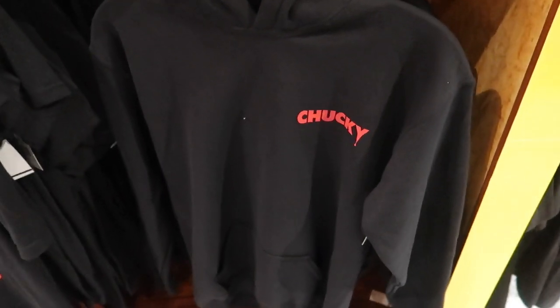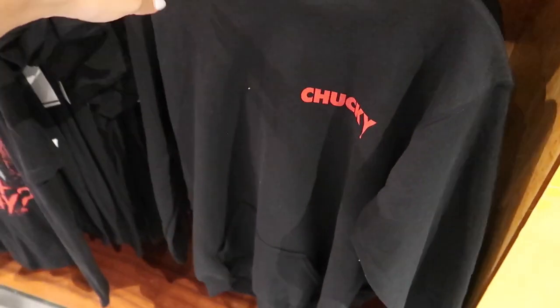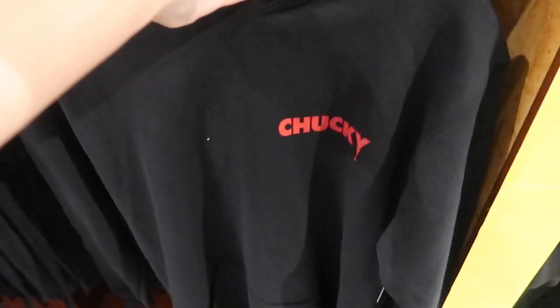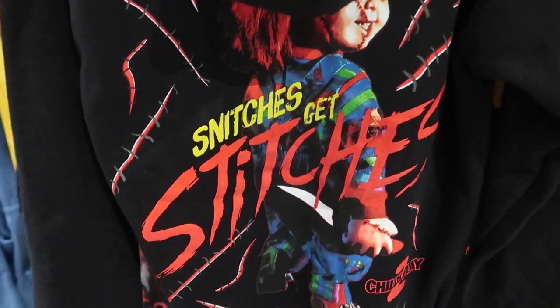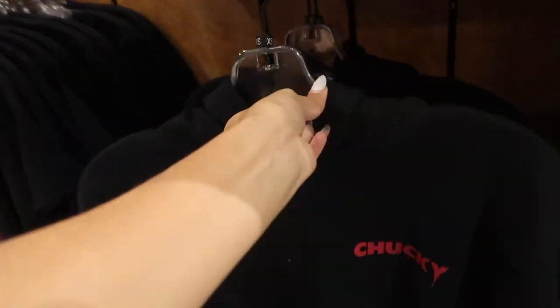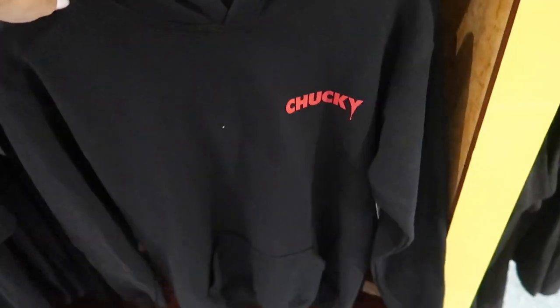I'm back in the store buying my merch for the end of the day and it looks like they just put some of these out. They're putting out more merch throughout the week, so maybe I'll come back. They do have a Chucky hoodie — it says 'Chucky' on the front and then 'Snitches Get Stitches' on the back, and it says 'Child's Play 2.' I might end up getting this before the end of the season because I do love me some Chucky.